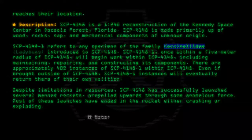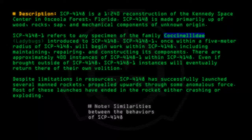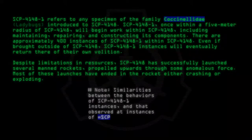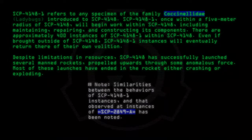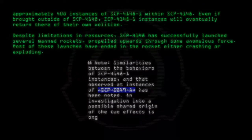Note: Similarities between the behaviors of SCP-4148-1 instances and that observed at instances of SCP-2849-A has been noted. An investigation into a possible shared origin of the two effects is ongoing.